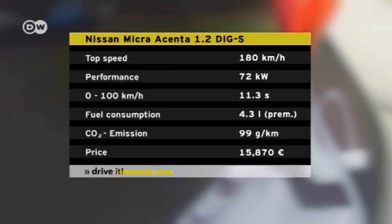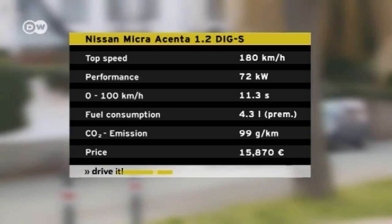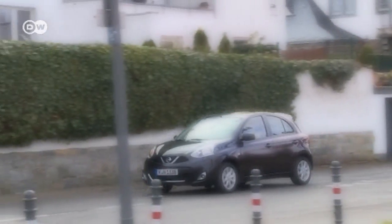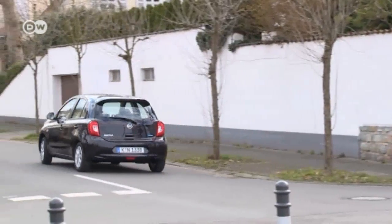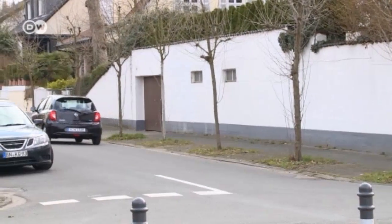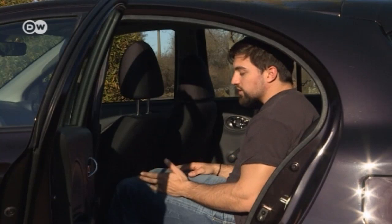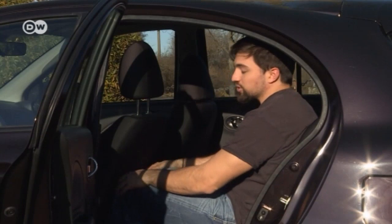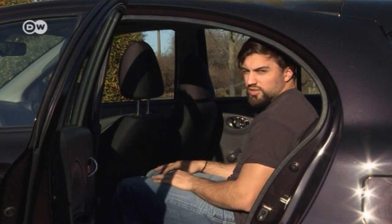It's too bad the more efficient engine is only available with more deluxe trim levels like the Acenta, which costs upwards of 15,870 euros in Germany. Tanshu says the Nissan Micra isn't a huge car, so it's a bit cramped in the back — but in a supermini, you can't expect much space.